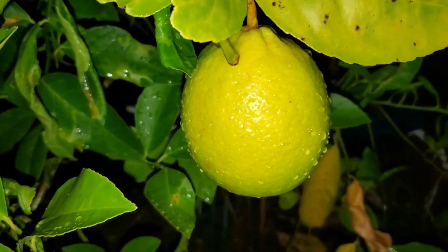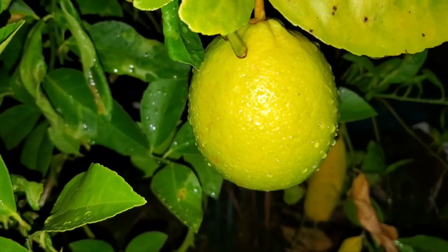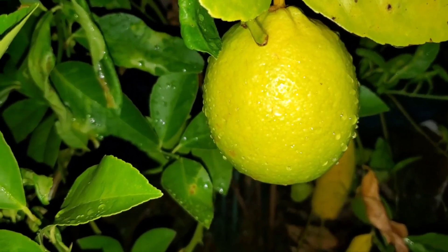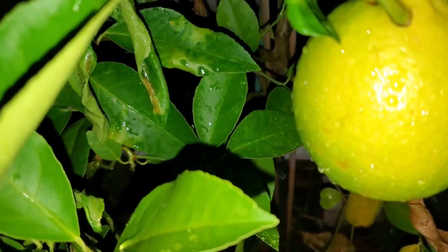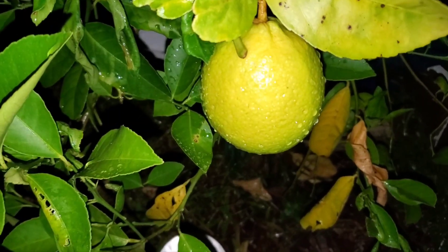Nice lemon grown in Big Mama's garden — looking good! Look how beautiful and yellow you are. I'm gonna let you ripen all the way fully in the house. Don't want anything to attack you — you're my only one.